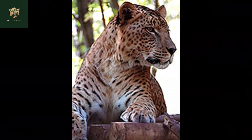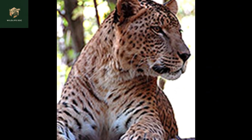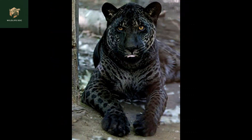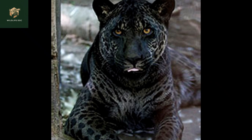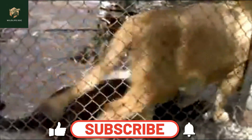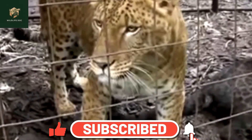Tsunami looks like a hybrid of both parents, but Jahzara is a melanistic jaglion, having inherited the jaguar's dominant melanism gene. It was previously unknown how the jaguar's dominant melanism gene would interact with the lion's coloration genes.